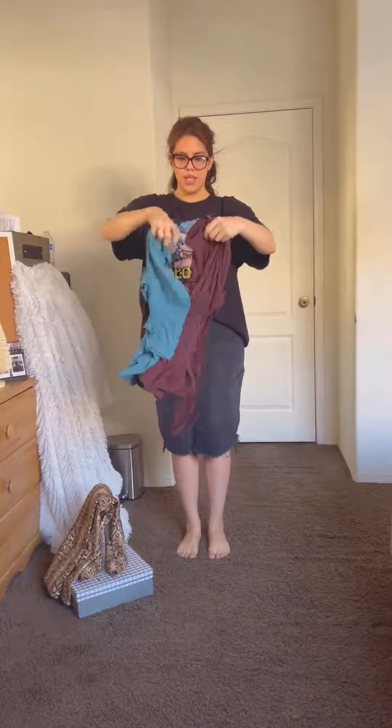I think the trash man guy is gone. Back to it. I'm gonna do casual this time, so I'm gonna dress down these boots with a denim skirt between these two shirts.